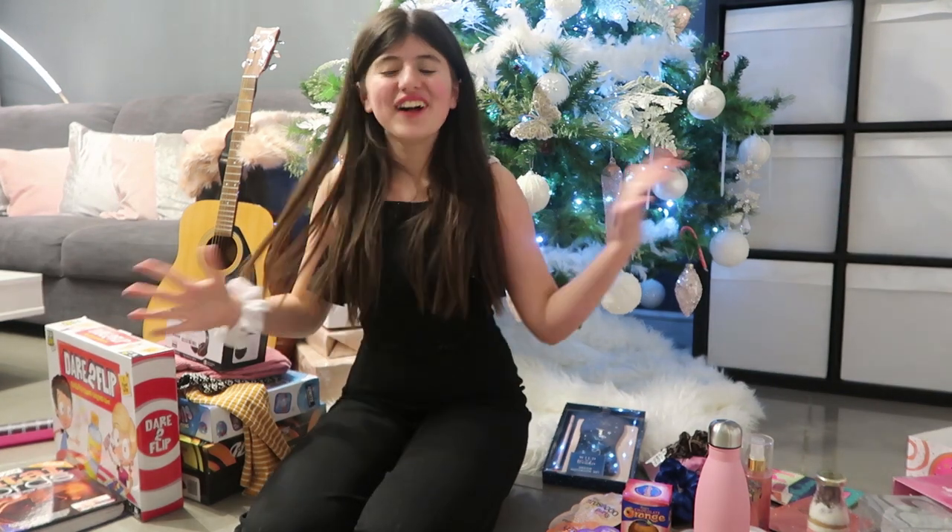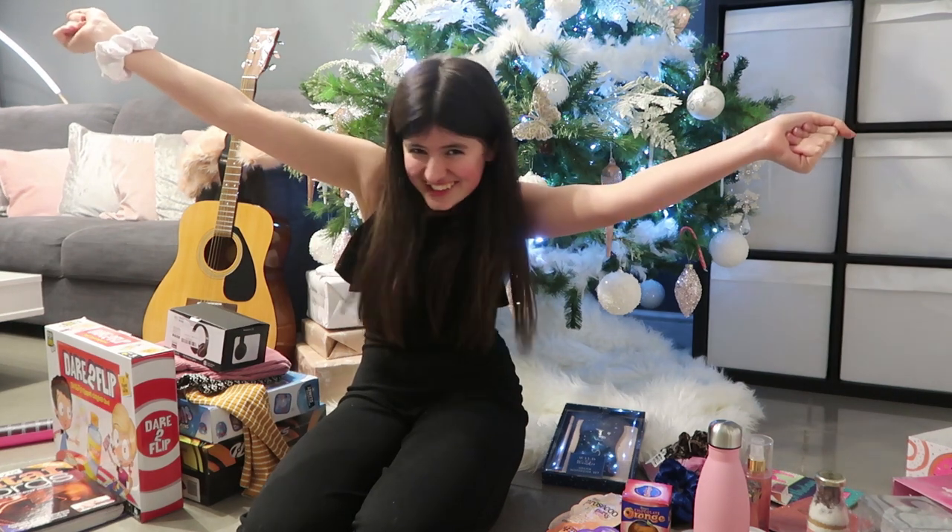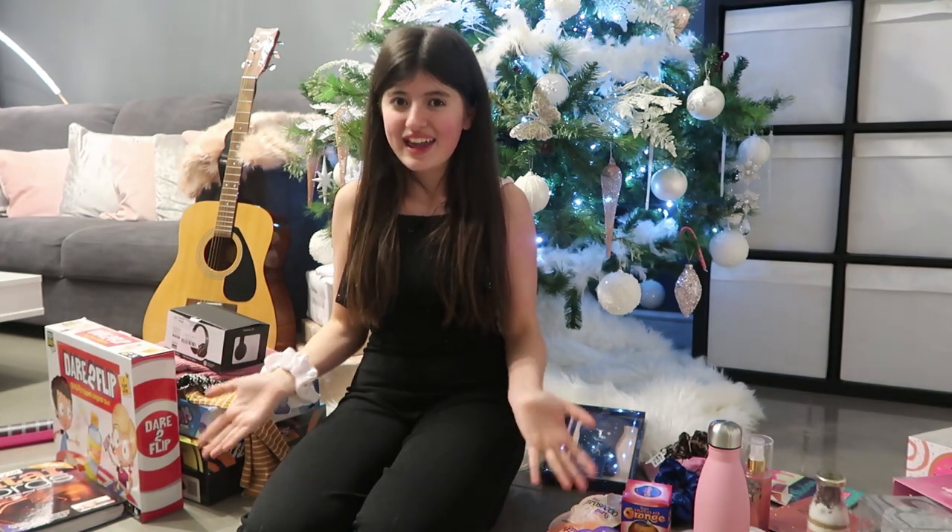Hi, all my beautiful Desilers. Welcome back to another video. In today's video, it's going to be a very, very exciting and special video, because it has recently been my birthday — my 13th birthday! I'm a teenager. And I got some lovely presents, as you guys can see beside me, and I'm going to show you guys everything I got for my 13th birthday.